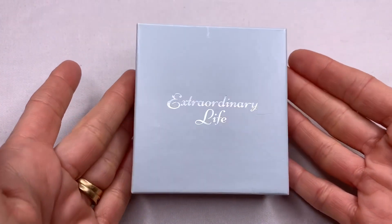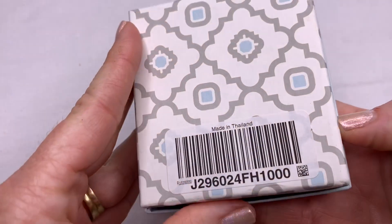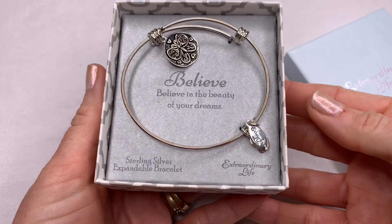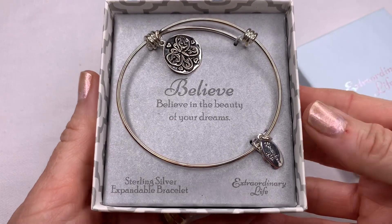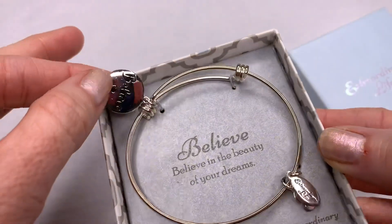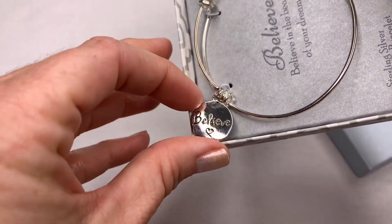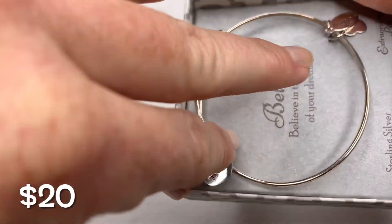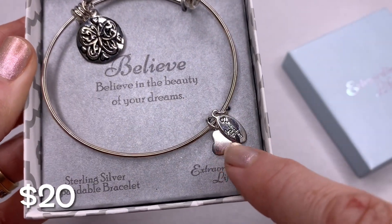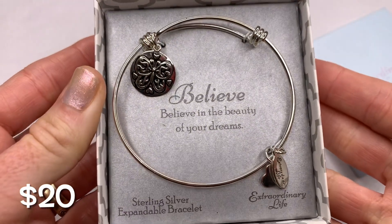Here's another brand new piece — Extraordinary Life. It is a sterling silver expandable bracelet that says 'Believe in the beauty of your dreams.' It has a little leaf tag, a little butterfly charm, and two little charms. It is still attached in the box, so I'm going to leave it like that.